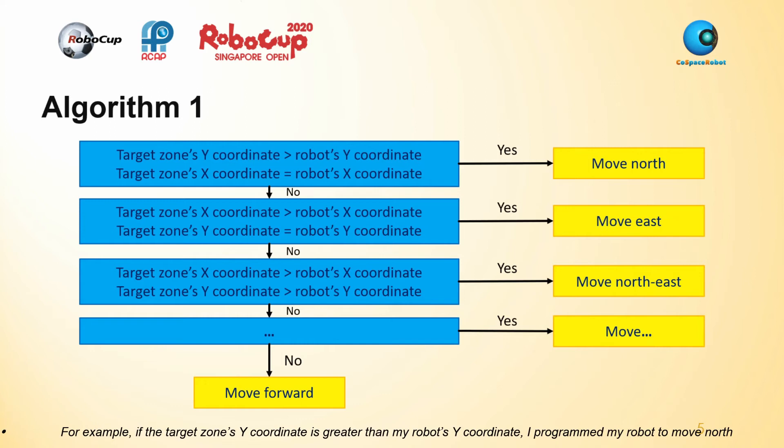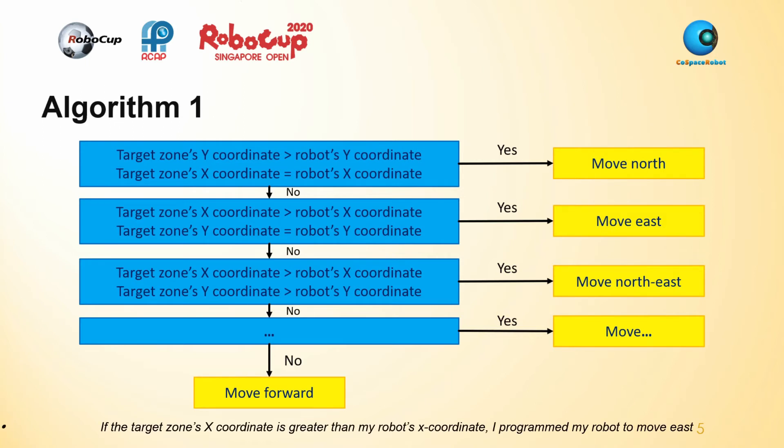For example, if the target zone's Y coordinate is greater than my robot's Y coordinate, I programmed my robot to move north. If the target zone's Y coordinate is greater than my robot's X coordinate, I programmed my robot to move north-east. If both the target zone's X and Y coordinates are greater than my robot's X coordinate, I programmed my robot to move north-east.